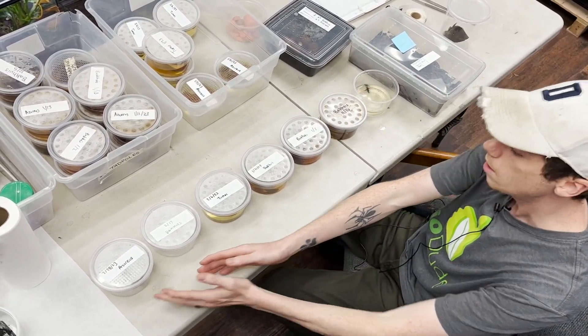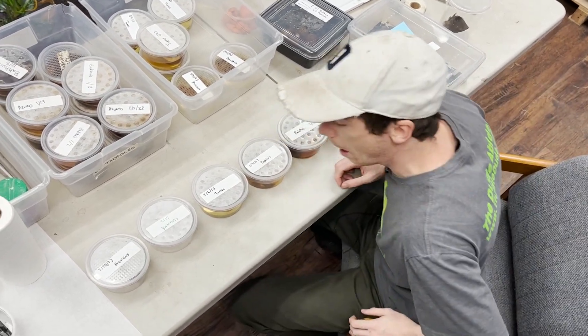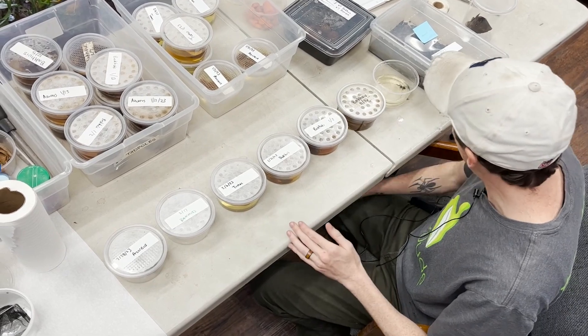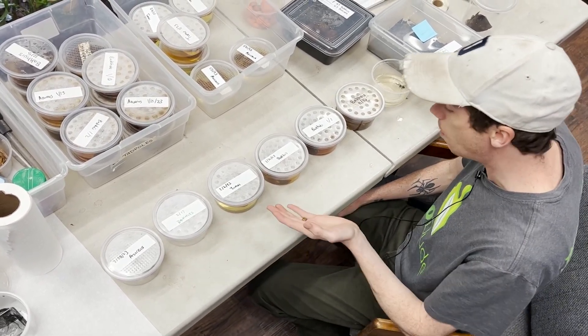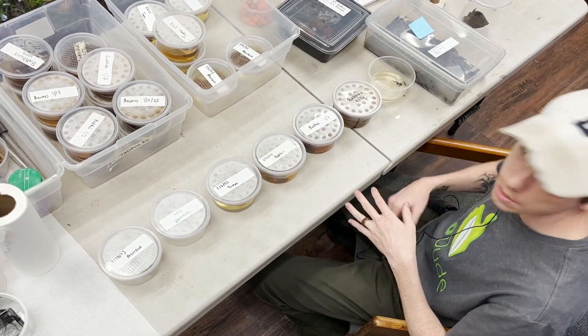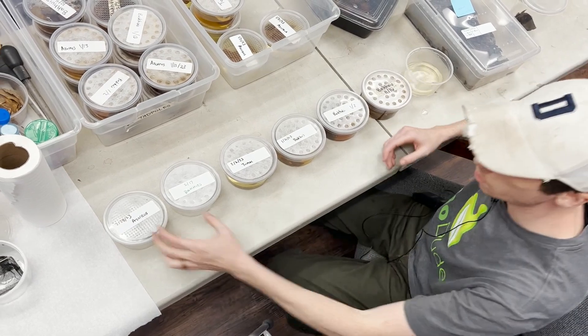I wanted to show you guys what it looks like when they lay their eggs all the way to end-stage development coming out of the water. I have multiple species of tinctorius spread out — we have azureus, bacuus, and tucumacuanes — all in different stages. I'm really excited, so the first thing I want to show you is right here.